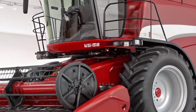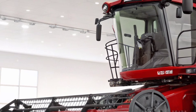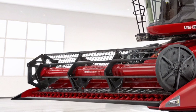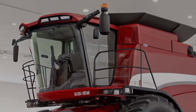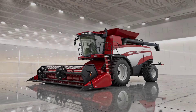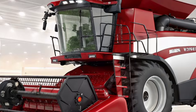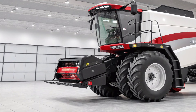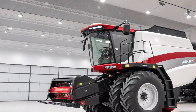Stepping inside the AF11 reveals just how much attention Case IH has given to operator comfort and efficiency. The cabin feels less like a tractor seat and more like a control center. Large panoramic glass surrounds the operator, offering excellent visibility to the front, sides, and even the header, minimizing blind spots and making the job safer and more precise. The seating has been upgraded to include high-quality cushioning, full adjustability, and suspension features that reduce fatigue during long hours.